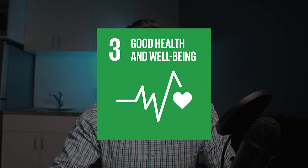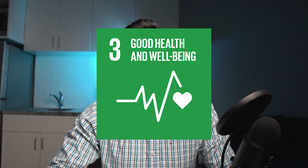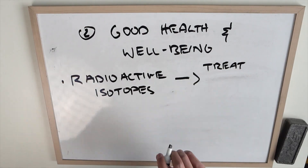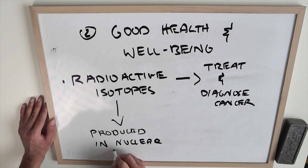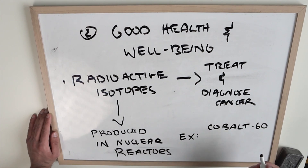Number two: good health and well-being. Almost 8 million people worldwide develop cancer per year, and this number is only rising. Radioactive isotopes are harvested from nuclear research reactors and power reactors alike. These are used to not only diagnose cancers, but also treat cancers — like cobalt-60, which is produced in the heart of CANDU reactors, Canadian deuterium nuclear reactors.